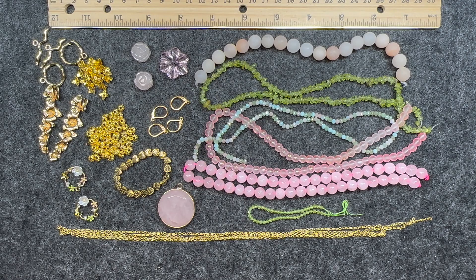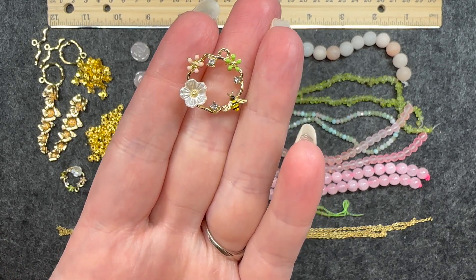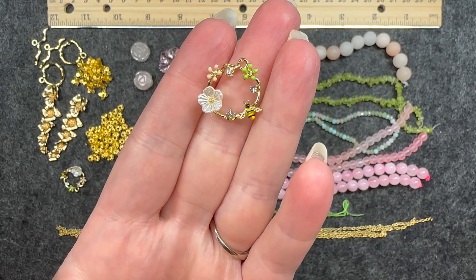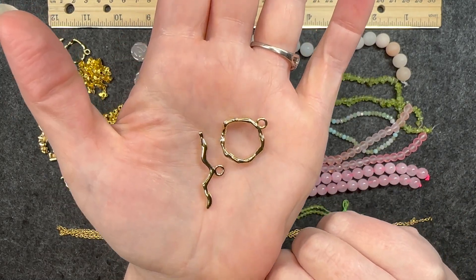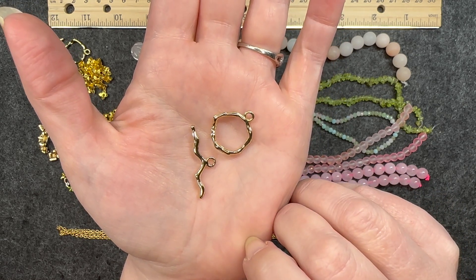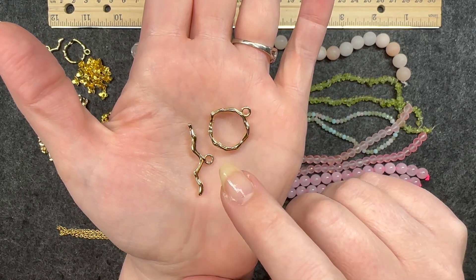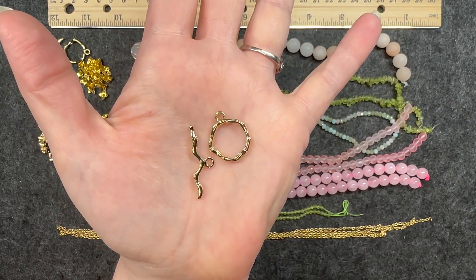So this is everything that came in the bargain bead box for the month of April 2023. I have to say I am super excited — I'm very happy with the box this month. A couple of standouts for me: I really love these charms. I think these are very fun and very whimsical — I'm very excited to use these. I also really love these toggle clasps. I am a big fan when clasps become part of the design. I love that it's an odd shape — not a perfect circle. I think these are awesome.